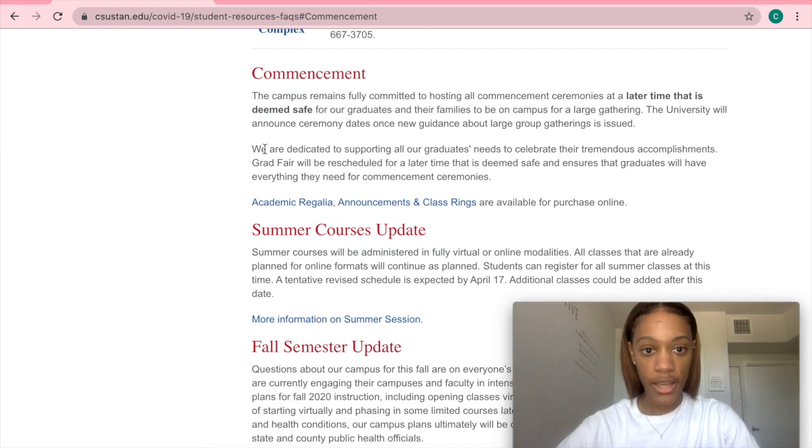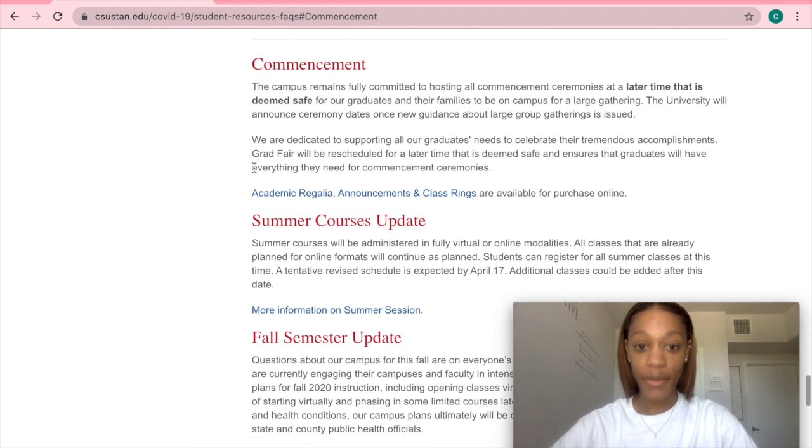So if we click that, just a little information — we still don't know when commencement will be. But we can still purchase our regalia, which I did, by the way.